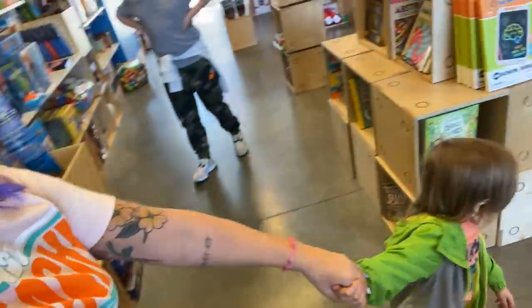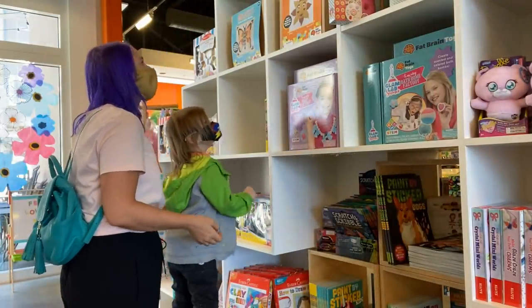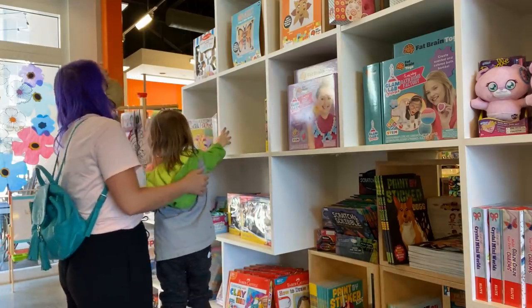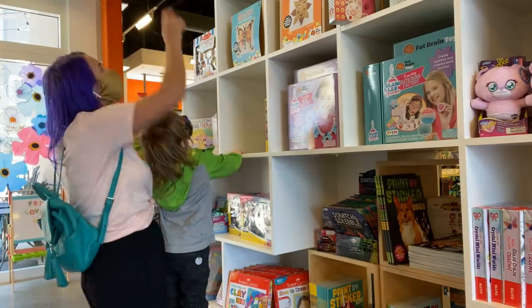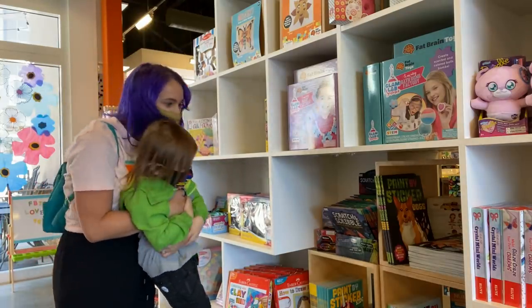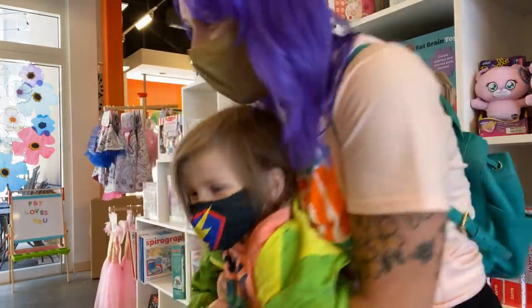Charlie's calling us over. Charlie, show us what you want. A flamingo? Oh my gosh, look how big that is! Oh my goodness. Can I show you some other cool stuff? Say cheese!